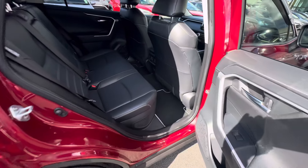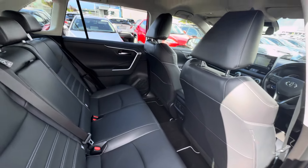In the rear of the car, we have two ISOFIX anchor points, a centre armrest, and plentiful legroom.